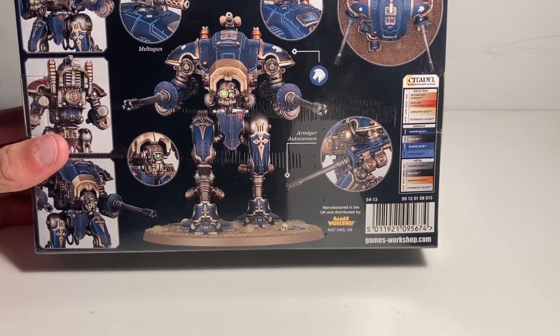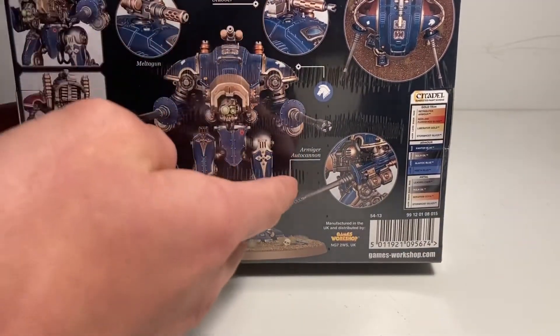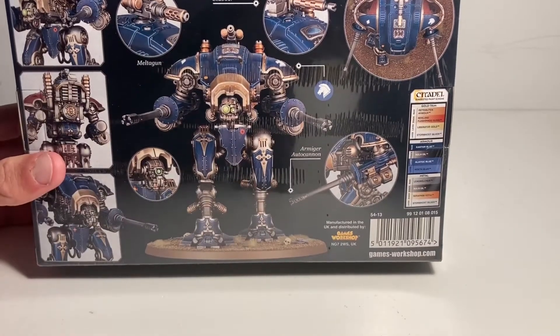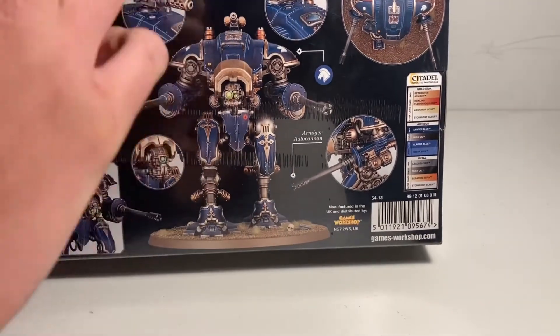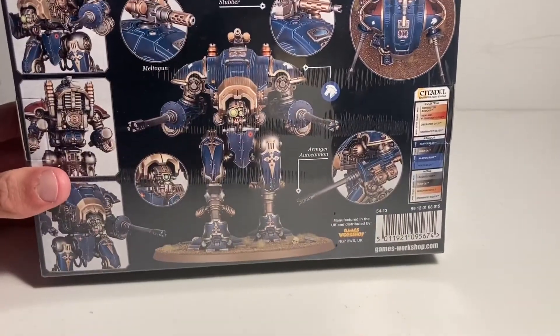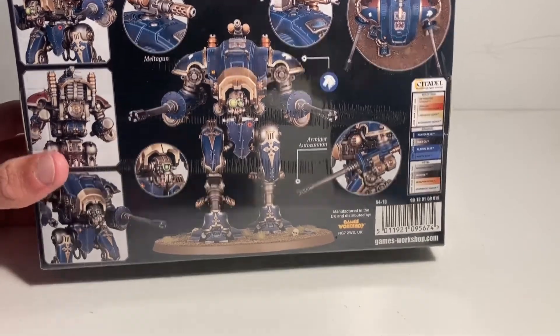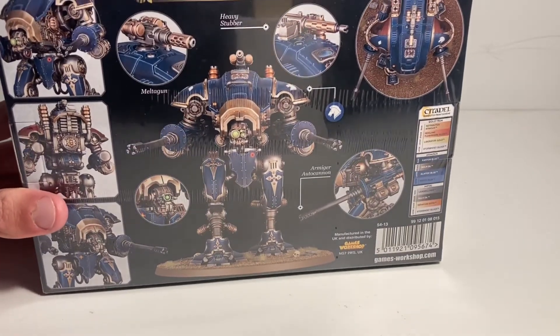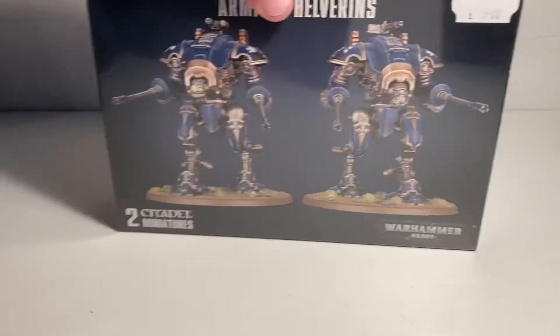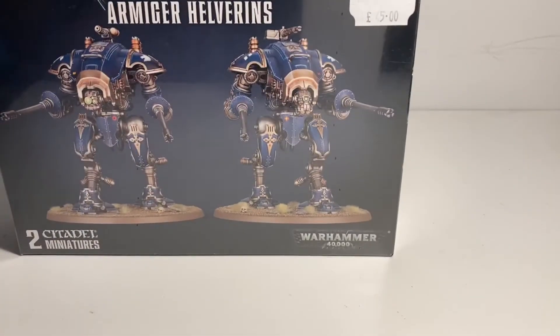So we have the meltagun, the heavy stubber, and the Armiger autocannon — very cool. You can see on the carapace, zooming in on the gun, it's got a hood over the top of the head. I've never really liked that look before — I've always preferred the face being shielded — but I actually do like it on these guys. The price was 45 pounds, which I think is pretty good for two knights.